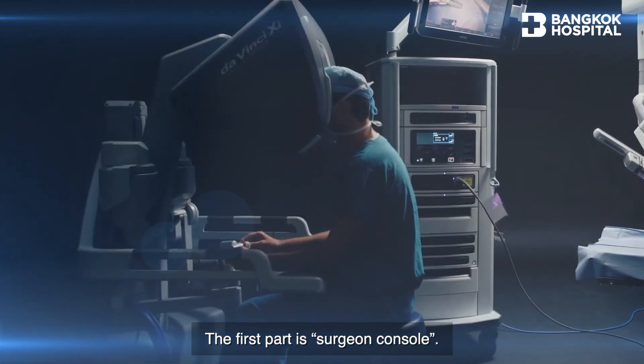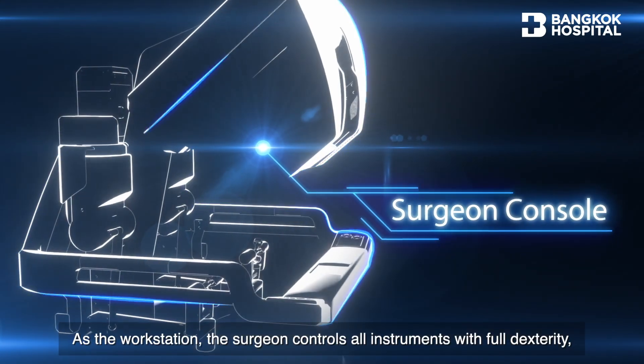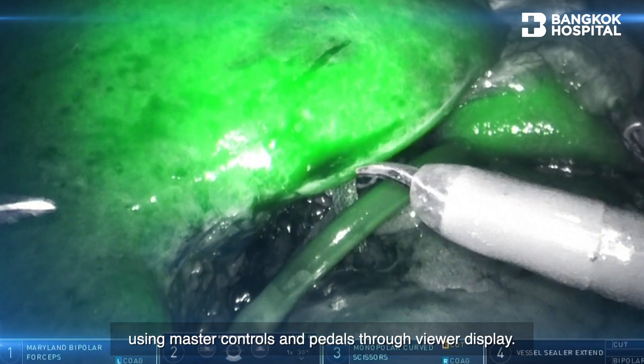The first part is the surgeon console. As the workstation, the surgeon controls all instruments with full dexterity using master controls and pedals through the viewer display.